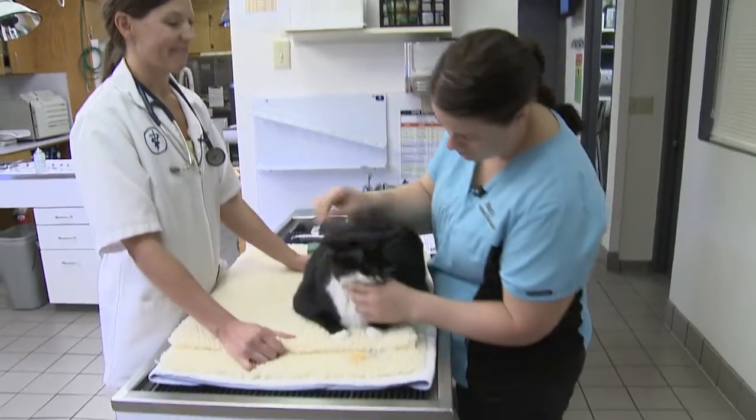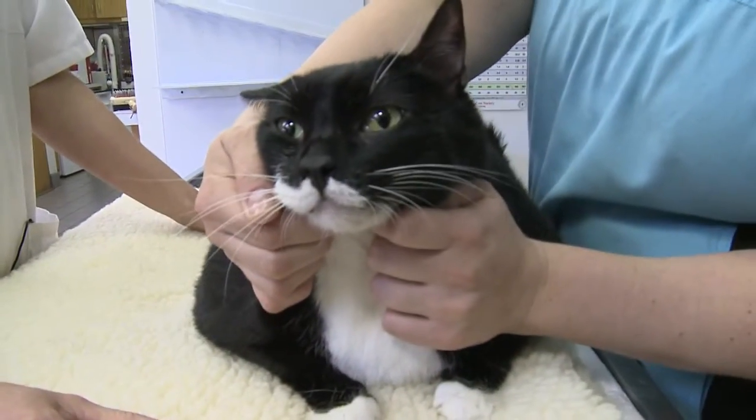Thank you, Speedy. You're very good. Say hi — I'm cute, I need a home.